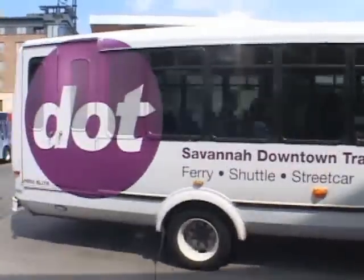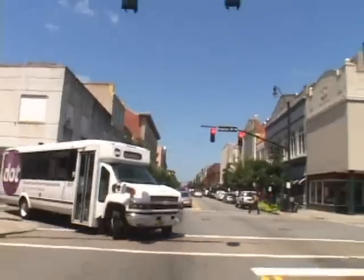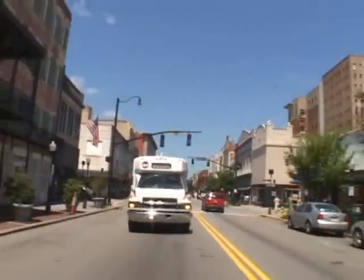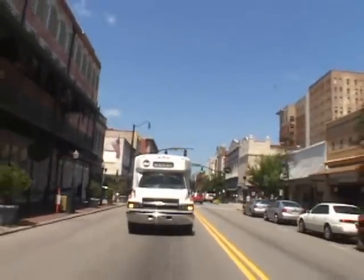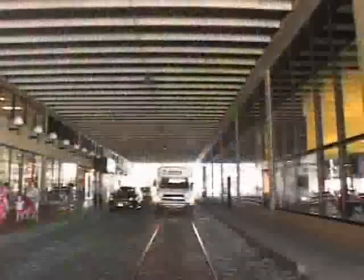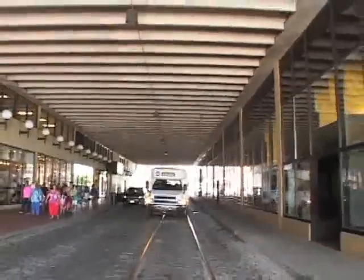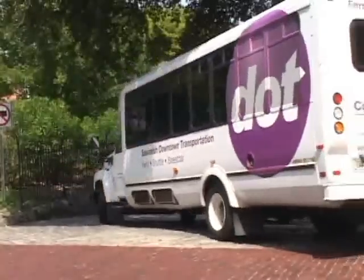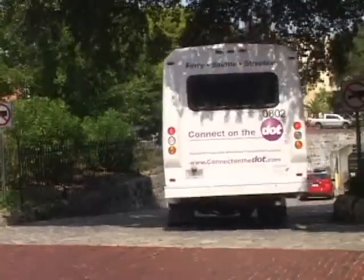Express shuttles loop throughout our historic downtown area and connect you to our visitor centers, parking facilities, accommodations, and attractions. Shuttles operate from 11 a.m. to 9 p.m., seven days a week. There are 11 stops on the route, including one on River Street behind City Hall, where service connects with the ferries and streetcar. Stops are serviced about every 20 minutes.